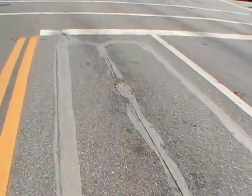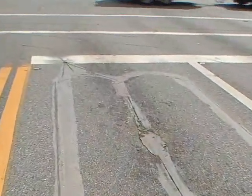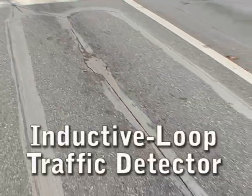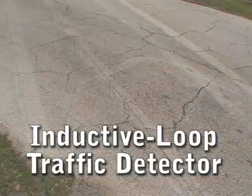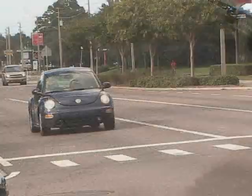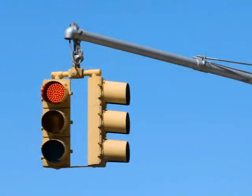At most traffic lights and turn signals, you'll notice a loop of wire buried in the pavement of the road near the stop line. This is called an inductive loop traffic detector that operates by sensing a change in frequency to the electromagnetic field over the coil of wire. In other words, when a car pulls up, it senses the vehicle and the light changes.